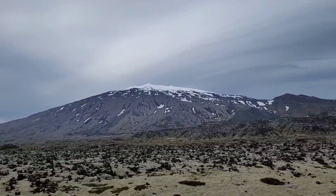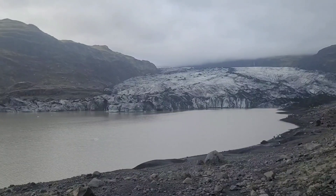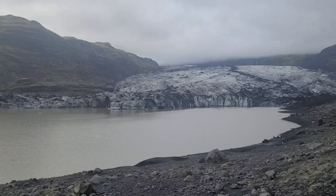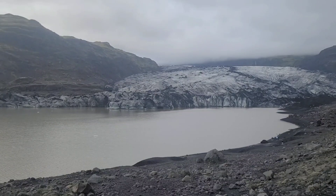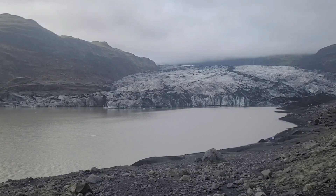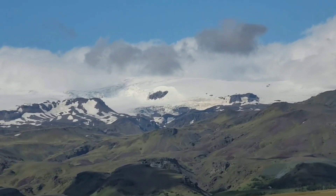Some volcanoes that haven't erupted recently have caps of ice atop the peaks, like Snæfellsjökull in western Iceland. Rivers of ice called glaciers make their way through the volcanic mountainous topography of the island. Glaciers cover around 10–11% of Iceland's surface area, and among the 269 of them, the largest is Vatnajökull, at around 8,000 square kilometers — also Europe's largest glacier.